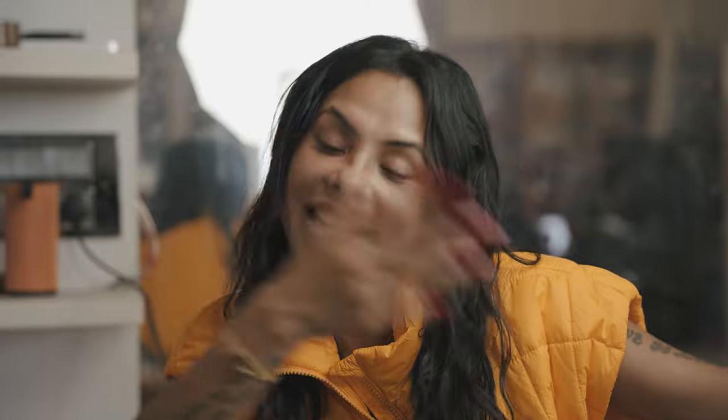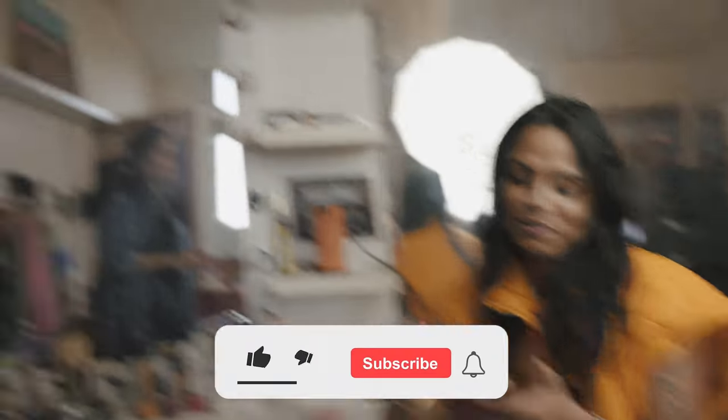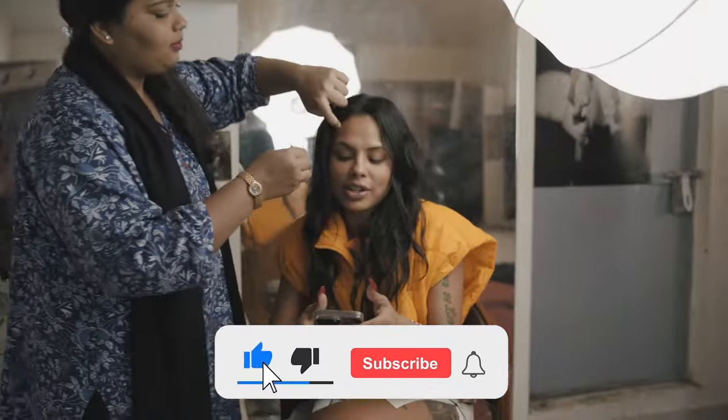I'm doing another look recreation today and today is Bella Hadid. I hope you enjoyed the last episode — the last episode of last month's vlog where we recreated Kim Kardashian's 3 looks. I hope you really did try to recreate them. Samin is with us — you guys know Samin from our last look recreation.